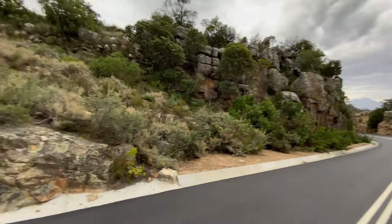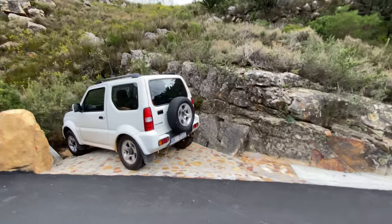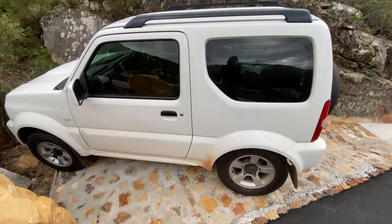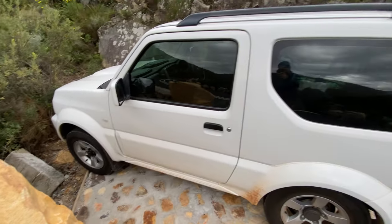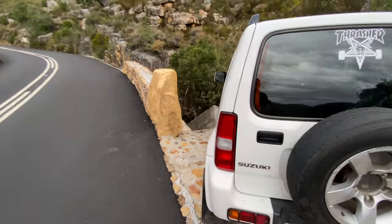Do you know what one of the best things about having a Suzuki Jimny is? You can literally find the tiniest little space to park your car on a pass like this. Just didn't go over the edge, so thank goodness for that — but what other cars can fit in these tiny little spots? Not many, let me tell you.